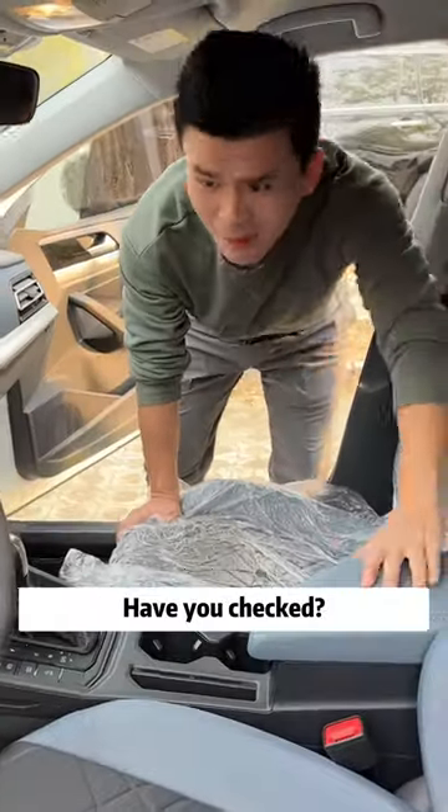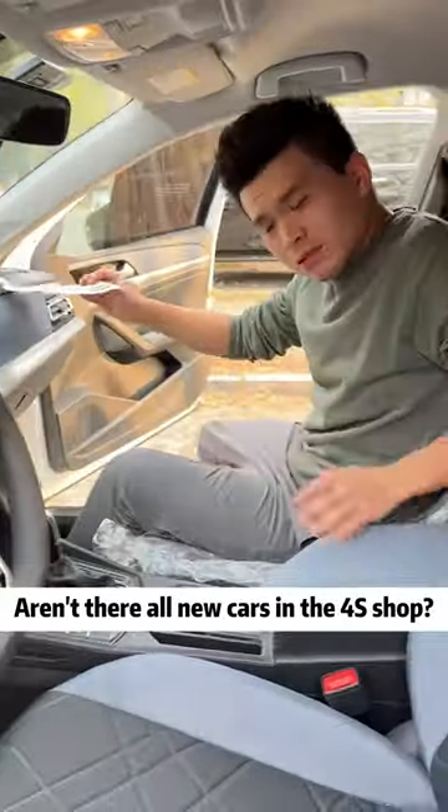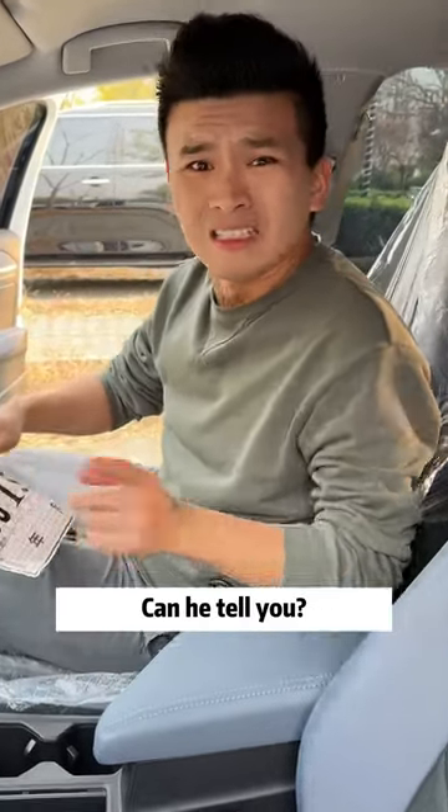Bring the new car back. Have you checked? Aren't there all new cars in the 4S shop? The salesman didn't even ask for an inspection. Can he tell you?